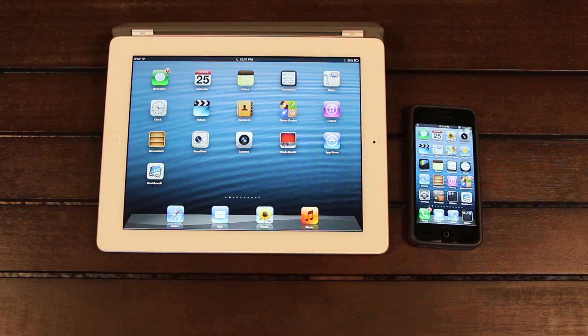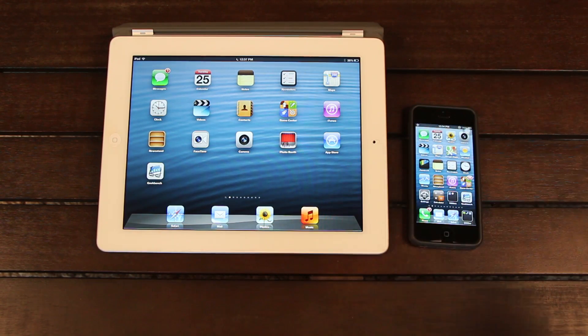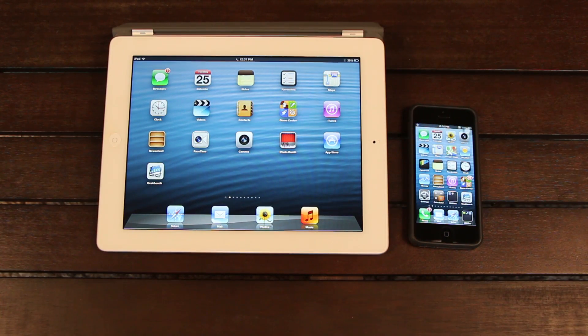Don't forget to enter the fourth generation iPad giveaway that I'm holding in collaboration with the members of iPod Uplink and Jailbreak Nation. Just be sure to rate this video up and leave a relevant comment down below in the comment section, and you'll be automatically entered to win a brand new fourth generation iPad. I hope you guys have a great day today. Happy Holidays and Merry Christmas to all of you who celebrate Christmas. Until next time, this is ICU signing out.